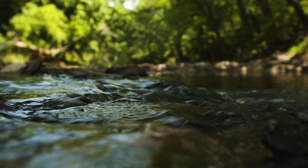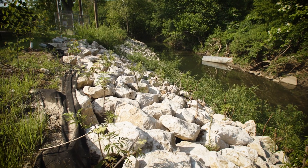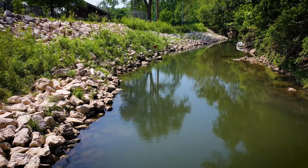Restoring natural areas not only in terms of stormwater management but also in terms of increasing biodiversity and allowing habitat for wildlife and for those important ecosystem services.